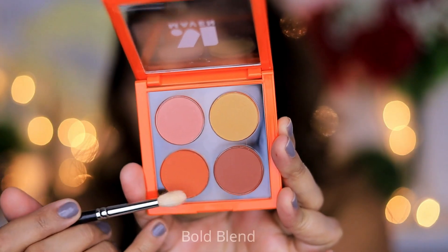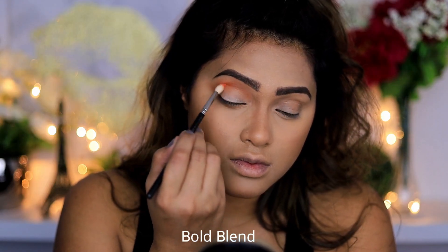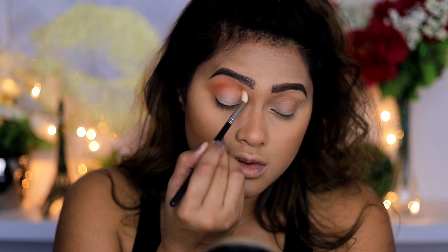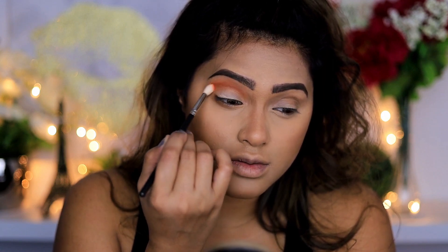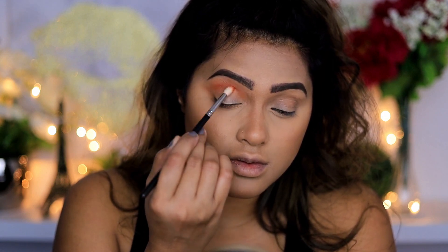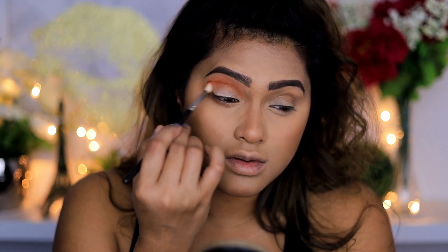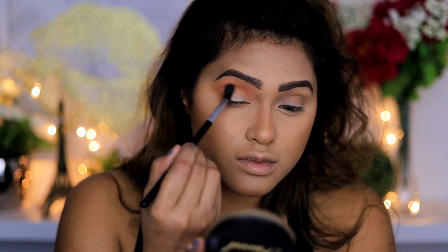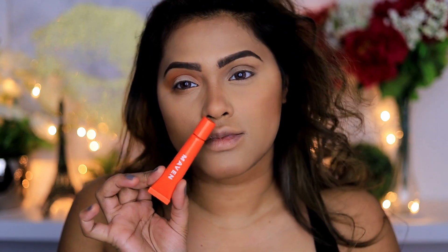From the bold blend palette I'm going to take that orangey shade and apply it on my crease. I like to work from light to dark — instead of taking a dark color and keep blending it, I take a series of colors going from light to medium to dark to darkest, creating a gradient of shade.